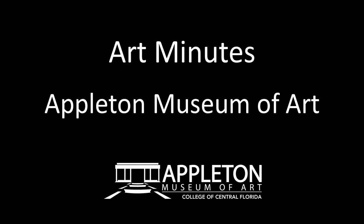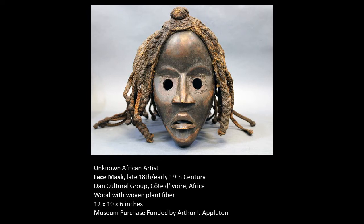Hello, and welcome to Art Minutes. I'm Patricia Tomlinson, curator at the Appleton Museum of Art. Today, I would like to introduce you to a mask from our African collection.